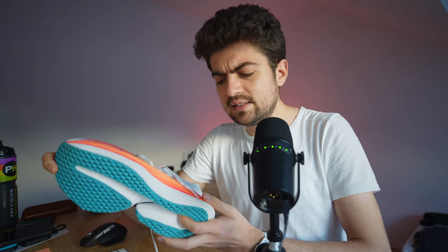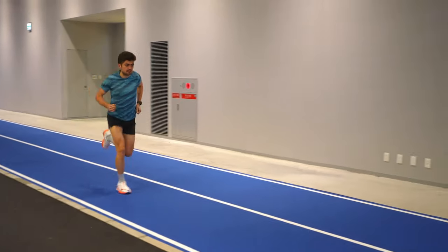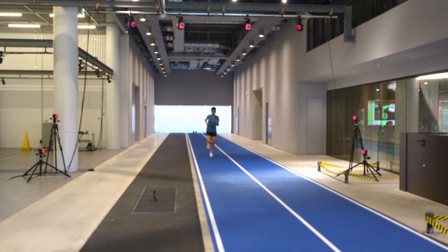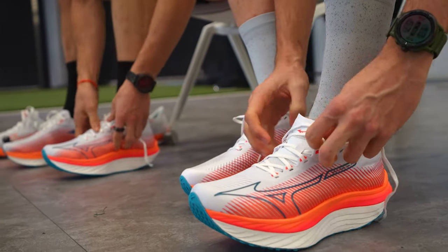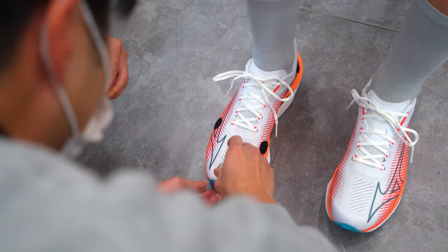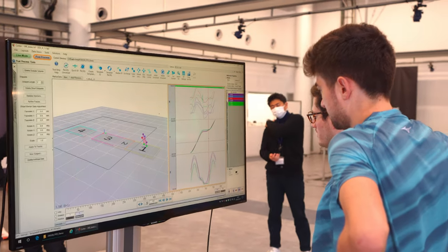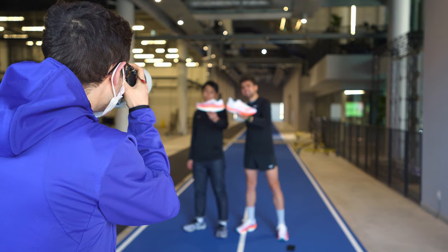Tim and I were given the opportunity to test the Wave Rebellion Pro on a very specific track at Mizuno in The Engine building — a track that has 14 infrared cameras measuring different motions in the shoe and in your body. They can put sensors on your body; we only had sensors on our shoes. Unfortunately we can't share the results of that test. It was really interesting, and the results you have now on screen are from other people. We also managed to interview Shinsuke.